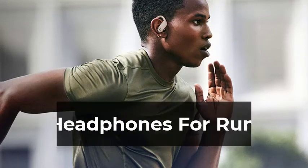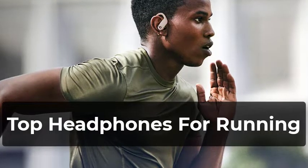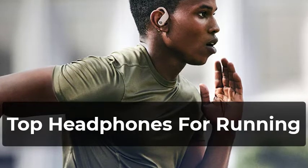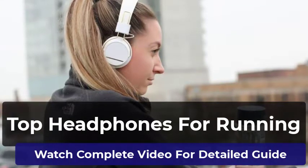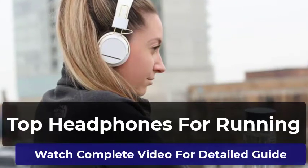Welcome to our pick of the best headphones for running to buy. You won't just find the most powerful and expensive headphones for running in this video. We've also got headphones with amazing features covering all kinds of budgets. This video will help you find out which headphones you need for running. All the headphones in this list have been thoroughly reviewed by us, and only the best are included. Let's start.